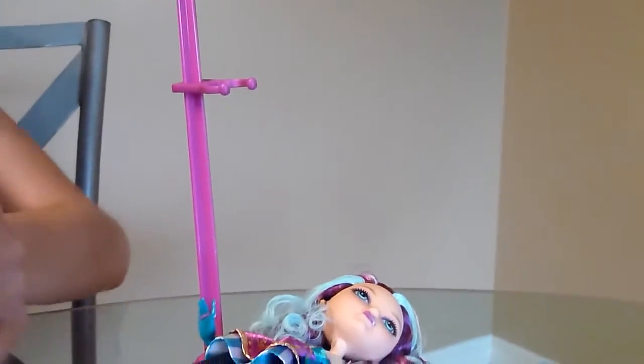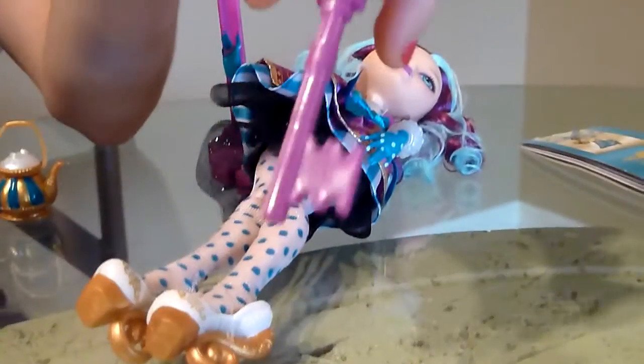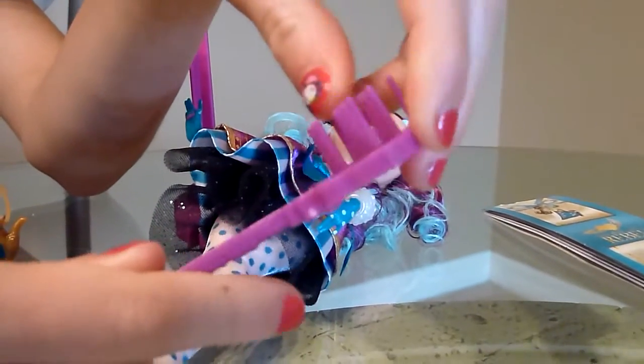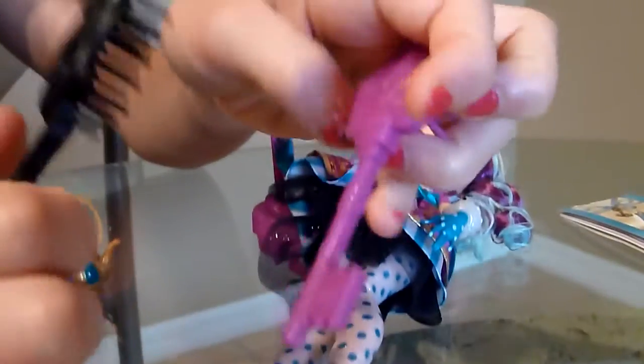Her brush is really pretty. It's shaped like a key — all the brushes are like this. Shaped like a key and it's just really pretty. Compared to the Monster High brush, I like this one much better.